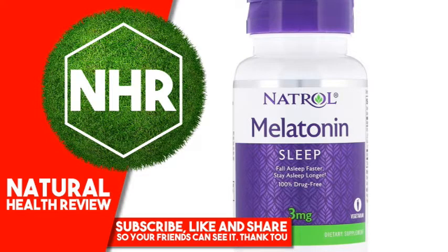Natrol Melatonin 3 mg, 60 tablets. Product Overview Description: Sleep — Fall Asleep Faster, Stay Asleep Longer. 100% Drug-Free Vegetarian Dietary Supplement. Natrol Melatonin 3 mg helps establish normal sleep patterns. Contains Vitamin B6 to support the body's natural production of melatonin. 100% drug-free and non-habit-forming. Melatonin is a nighttime sleep aid for occasional sleeplessness.